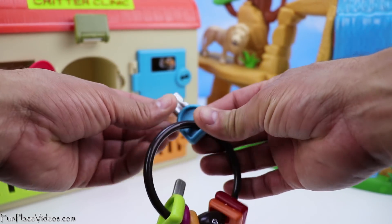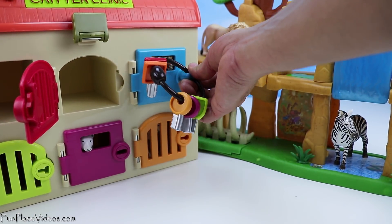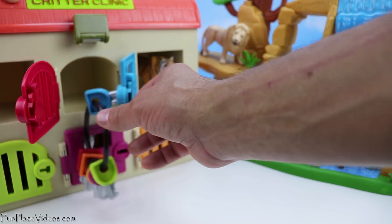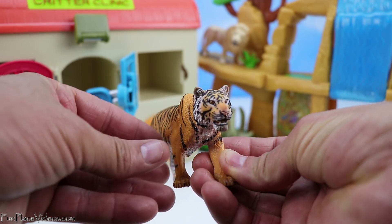Next, let's look for our blue key to open the blue door. I see someone. Behind the blue door is the tiger. Look at how big this tiger is!